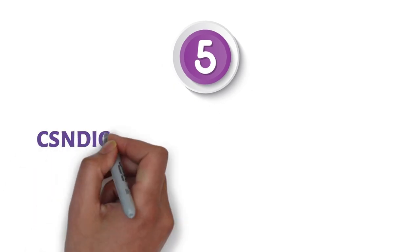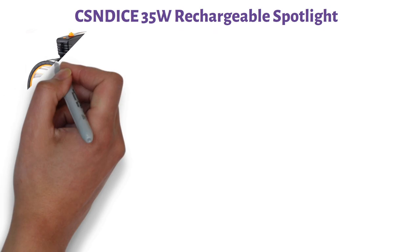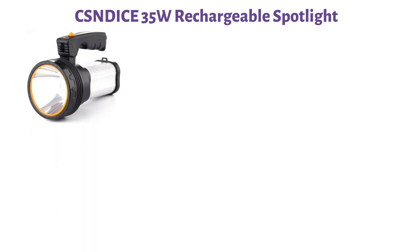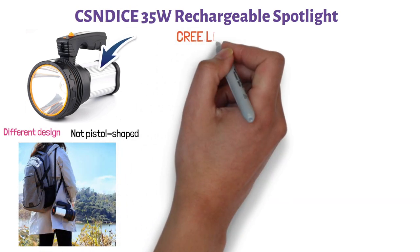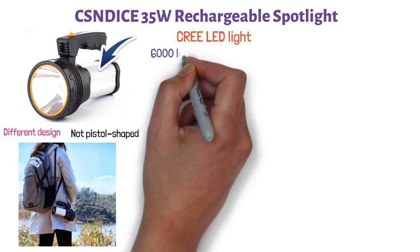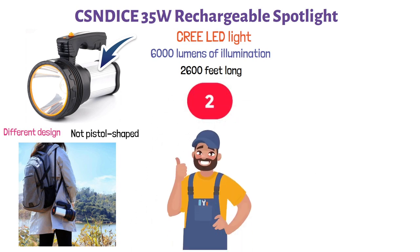At number five, we have the CSN DICE 35W Rechargeable Spotlight. The first thing you will notice is that it has a different design — it's not pistol-shaped. Instead, it has a carry-on handle which makes it quite convenient. Its spotlight source is the Cree LED light which boasts up to 6,000 lumens of illumination and can provide a beam of up to 2,600 feet. It has two brightness levels to choose from, and notably it doesn't have a side light.